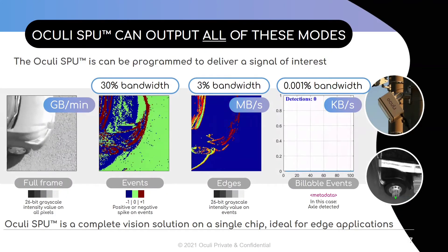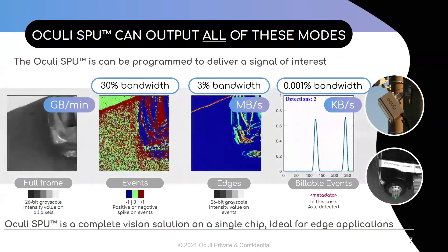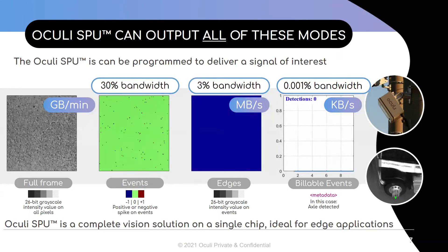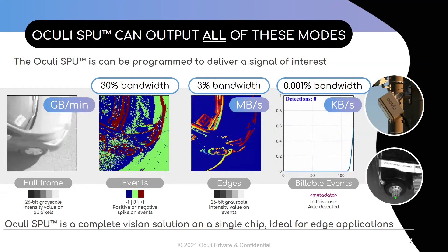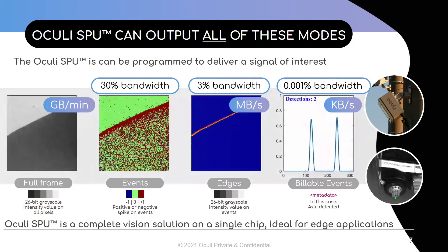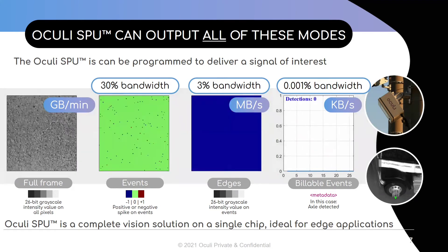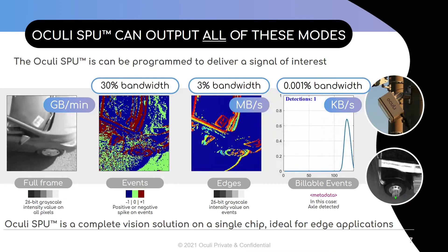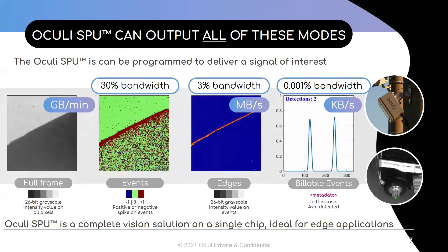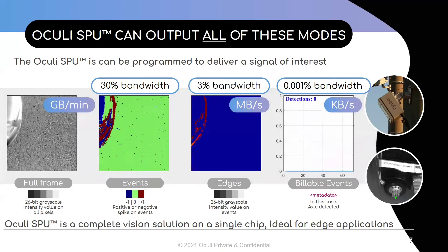The Akali SPU can be further programmed to deliver a signal of interest. The video in the second column shows the event output of the SPU, where the red represents a positive change and the blue represents a negative intensity change, which is practically similar to what a dynamic vision sensor would output. The third column shows the smart event output where the SPU is outputting the intensity value of pixels of interest. The fourth column is the metadata or billable information generated using the smart event output of the SPU. The Akali SPU is a complete vision solution on a single chip, reducing bandwidth, processing, and power while enabling fast response times.